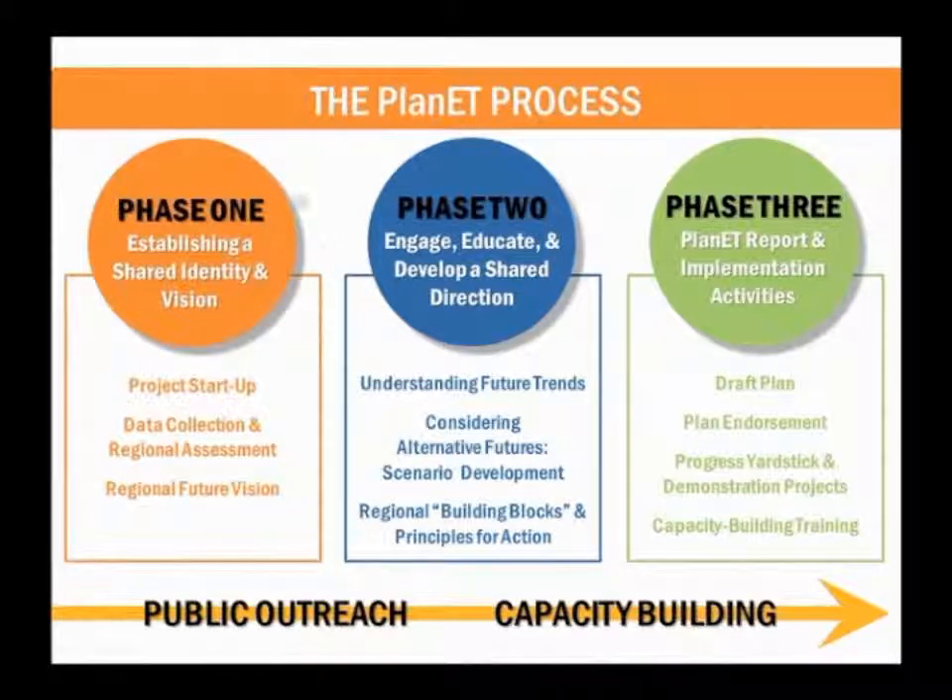We are right at the end of Phase 1 at this point, and in this round two of outreach, we're asking people to share their ideas for the future. We're then going to be moving into Phase 2, which is looking at what the trends are for the future, and based on people's ideas and those trends, how they match up to come up with several different choices for achieving the future vision for the Plan ET region.